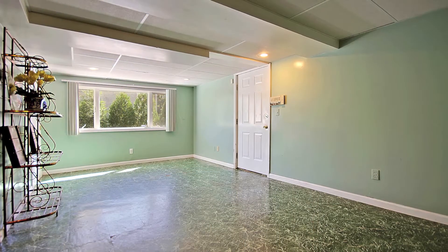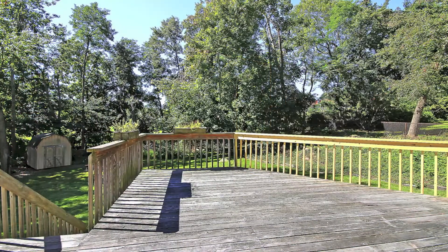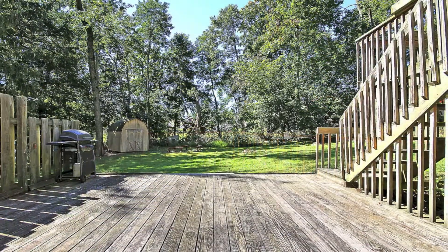The basement is walk-out with a large playroom. The two-tier deck overlooks a large rear yard.